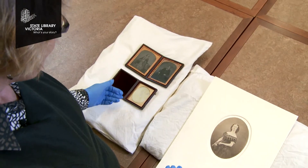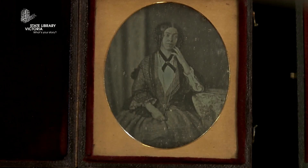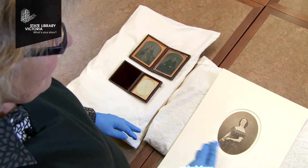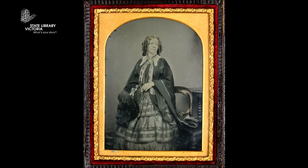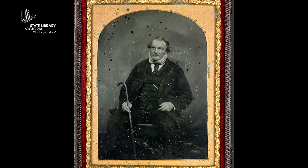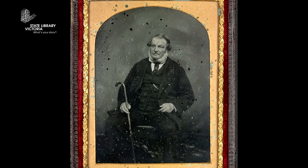The woman in the daguerreotype is called Joanna Gill, and she's the wife of John Gill who was an architect in early Melbourne. They arrived in the 1840s and were obviously very interested in these new forms of image making.